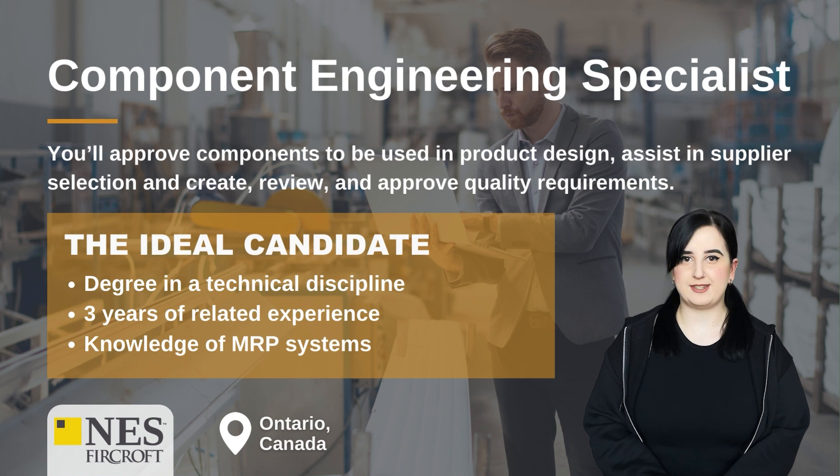Component Engineering Specialist. You'll approve components to be used in product design, assist with supplier selection, and create, review and approve quality requirements. The ideal candidate will have a degree in a technical discipline, three years of related experience, and knowledge of MRP systems.